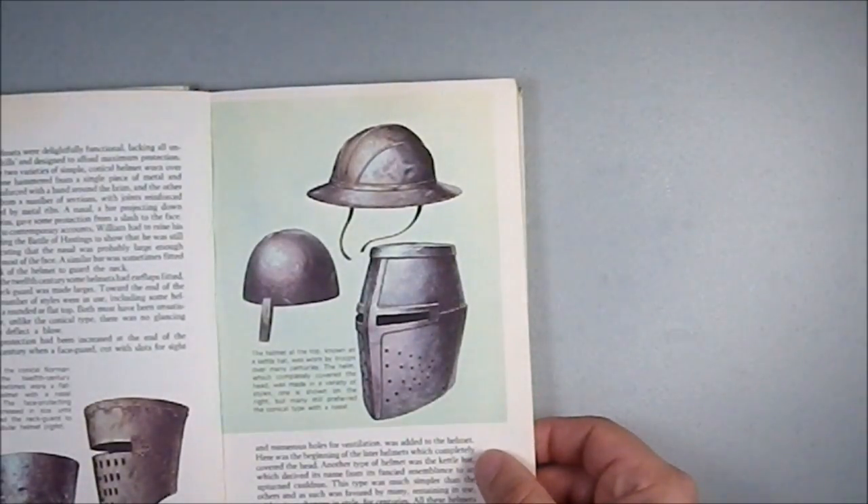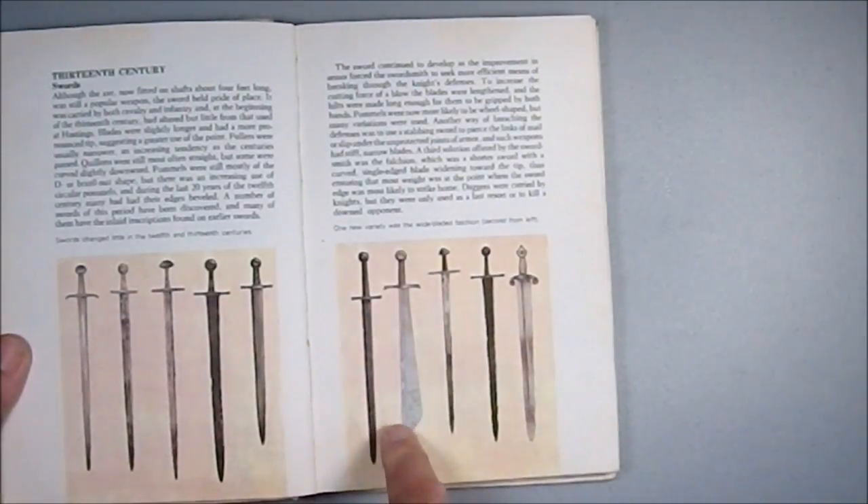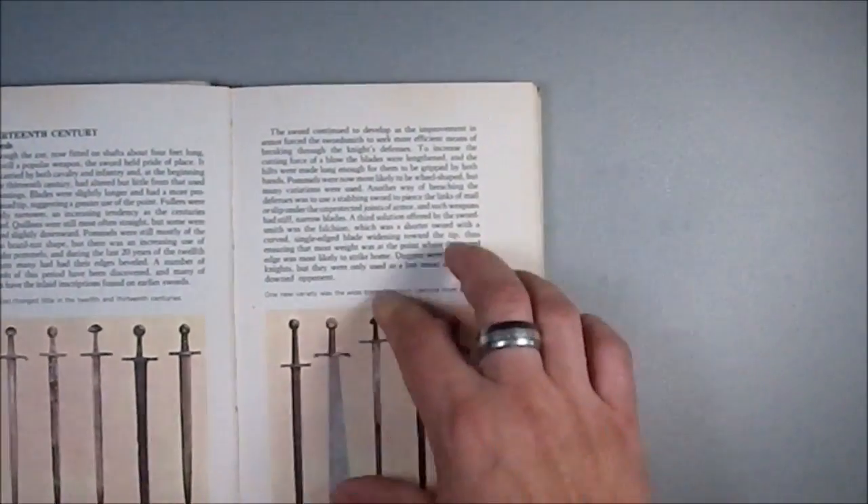Then we have some helmets, and again more displays. This is a falchion, which was actually used quite a bit in Britain.